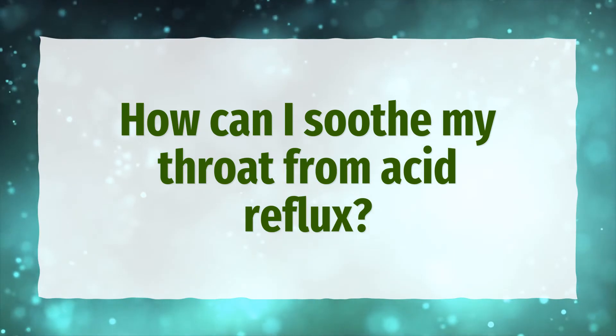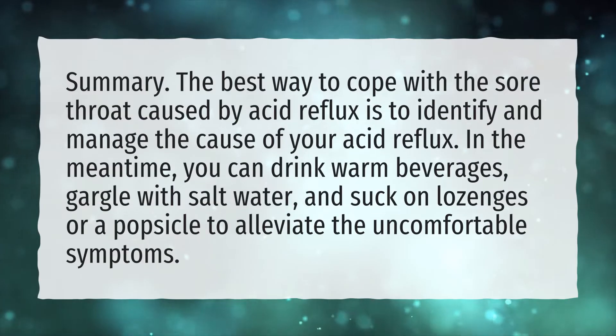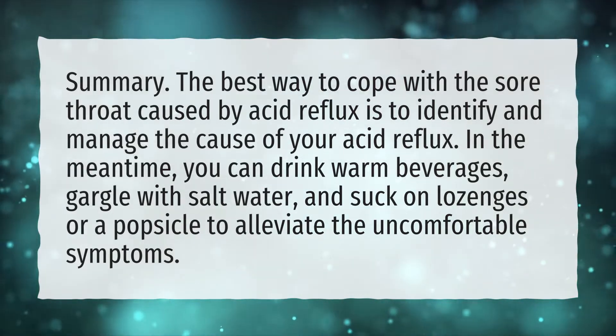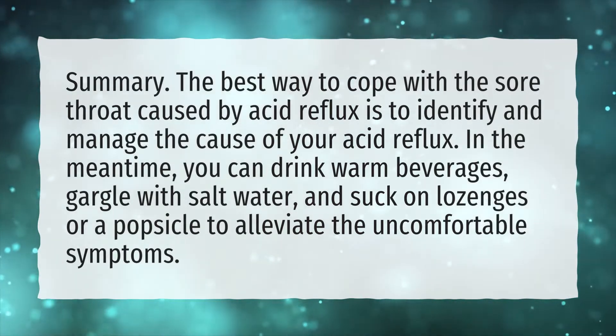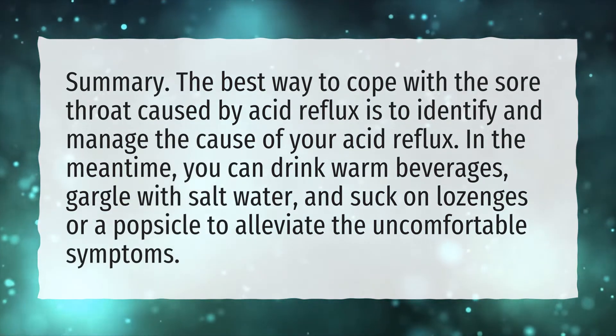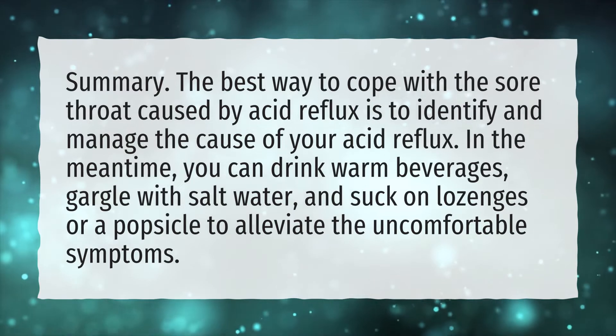How can I soothe my throat from acid reflux? The best way to cope with the sore throat caused by acid reflux is to identify and manage the cause of your acid reflux. In the meantime, you can drink warm beverages, gargle with salt water, and suck on lozenges or a popsicle to alleviate the uncomfortable symptoms.